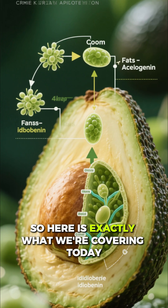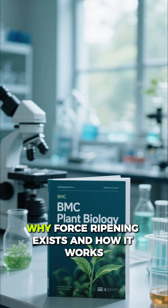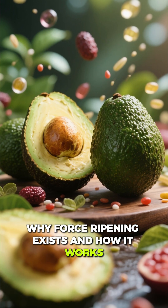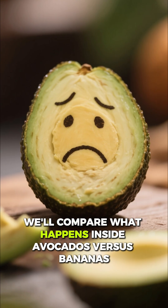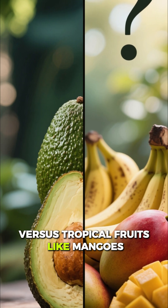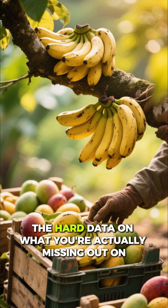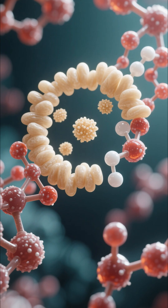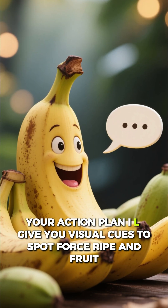Here is exactly what we're covering today: first, the logistics — why force ripening exists and how it works; second, the biochemical deception — comparing what happens inside avocados versus bananas versus tropical fruits like mangoes; third, the nutritional fallout — the hard data on what you're actually missing out on; and finally, number four, your action plan — visual cues to spot force-ripened fruit so you can win back your produce.